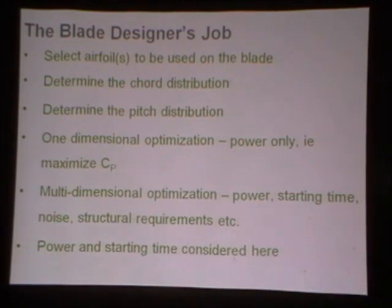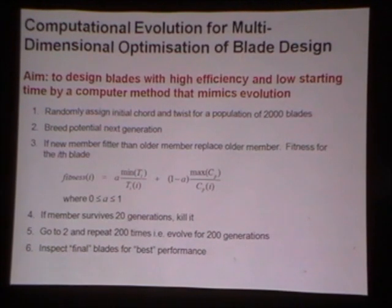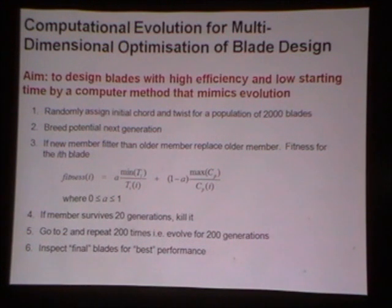In this presentation, I'm only going to consider in detail power and starting. There is a huge number of ways to do numerical and analytical optimisation. In this case it has to be numerical because for starting there are no analytic expressions for optimal starting — in fact, there is no optimally starting blade. So the aim is to design blades with high efficiency and low starting time, and we use a computer method that mimics the process of evolution.